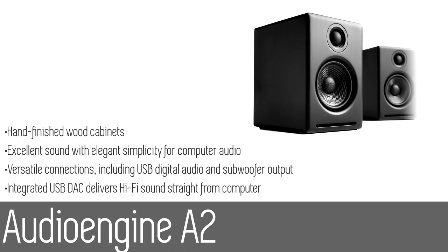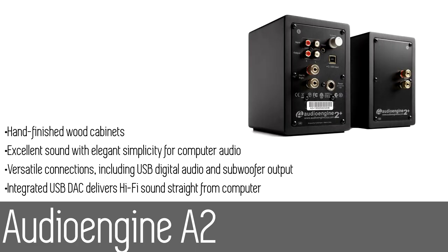Number one: the AudioEngine A2 mini bookshelf powered speakers. With a built-in digital-to-analog converter, the AudioEngine A2 allows you to send high-quality digital audio direct from your computer's USB port. There's also an added output to connect a subwoofer, and you can even go wireless with the optional AudioEngine W3 adapter.